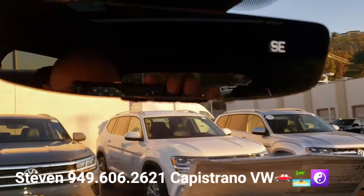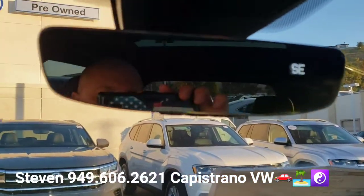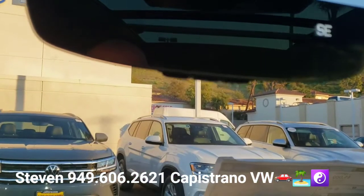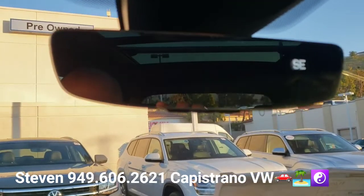I'll pop open the sunroof here. It does have the black headliner. This one also has the frameless mirror with the garage door openers and security/gate settings right there, and it's got the digital compass. Not all of them have that, but it's actually a nice feature to have — it's a bit of a pain to add later.